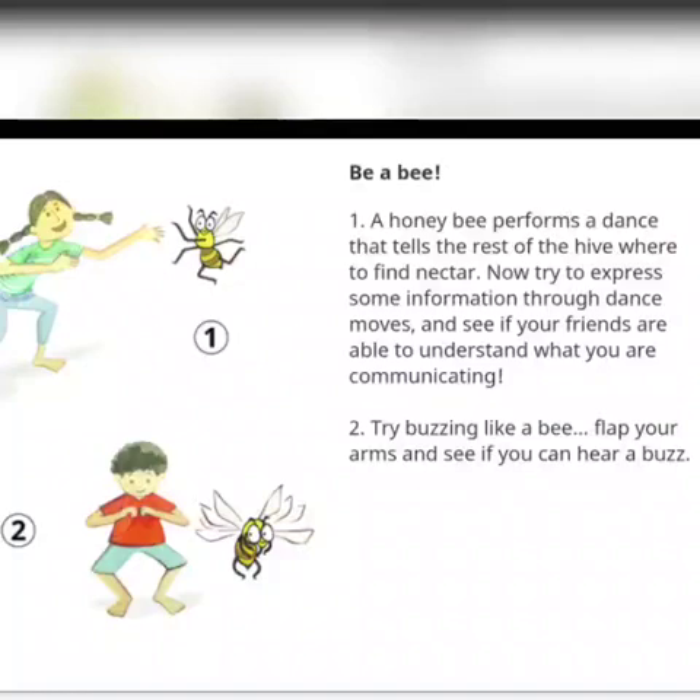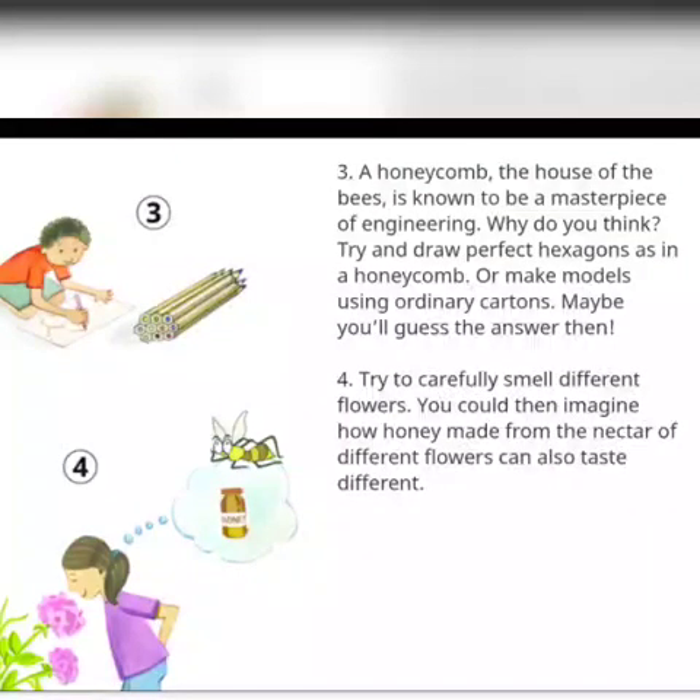Number 2: Try buzzing like a bee. Buzz! Flap your arms and see if you can hear a buzz. Number 3: A honeycomb — the house of the bees — is known to be a masterpiece of engineering. Why do you think? Try and draw perfect hexagons as in a honeycomb, or make models using ordinary cartons. Maybe you will guess the answer then.